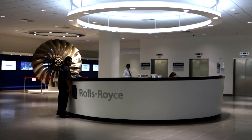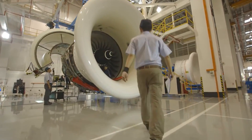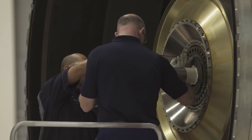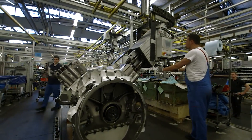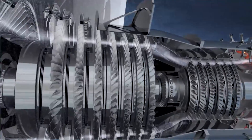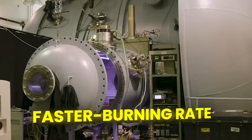Rolls-Royce, among other innovators, has taken up the mantle, crafting an advanced jet engine that utilizes hydrogen as its fuel source. While the principles are akin to conventional engines, some modifications are essential. The fueling system must adapt to handle liquid hydrogen, and the combustion chamber's shape must be optimized for efficient burning. Moreover, new engine parts must withstand hydrogen's higher temperatures, necessitating novel materials and coatings. Additionally, control systems are required to maintain stable flames due to hydrogen's faster burning rate.